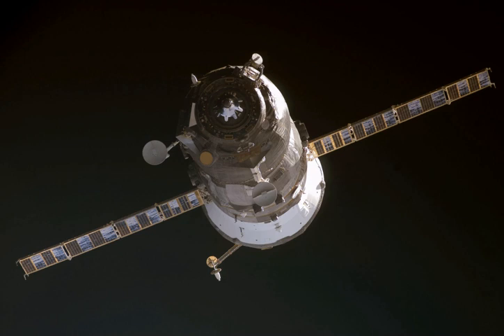Progress M-57, identified by NASA as Progress 22 or 22P, was a Progress spacecraft used to resupply the International Space Station. It was a Progress M-11F615A55 spacecraft with the serial number 357.